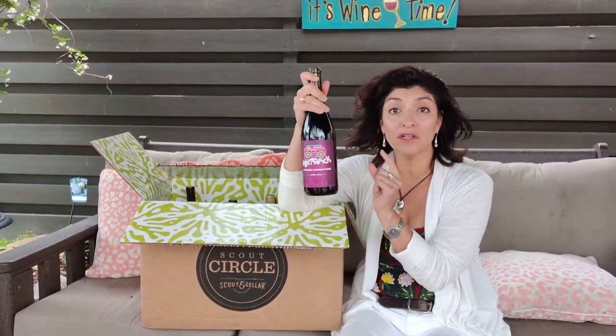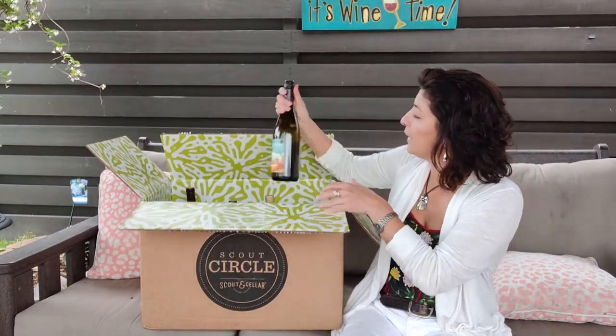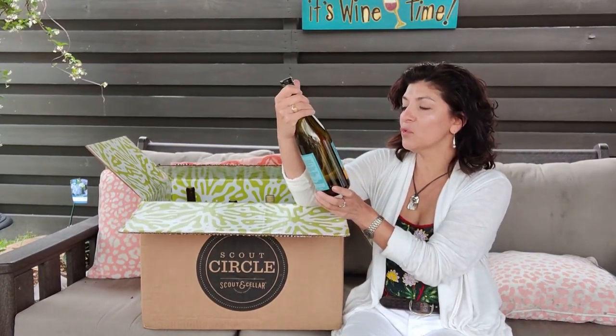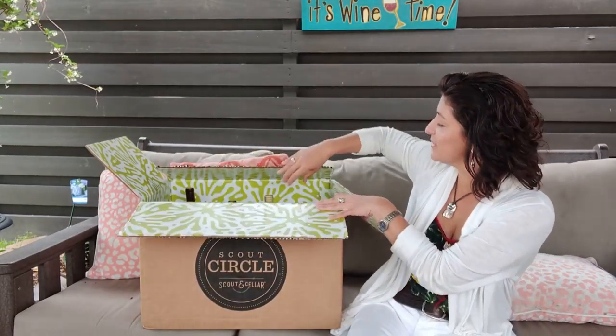I did get the Mixed Track to try before and oh my gosh, this is a really great wine. Then we have the Dev Hunt Dog 2020 Chardonnay — can't go wrong with a Dev Hunt Dog, and it's Chardonnay season.